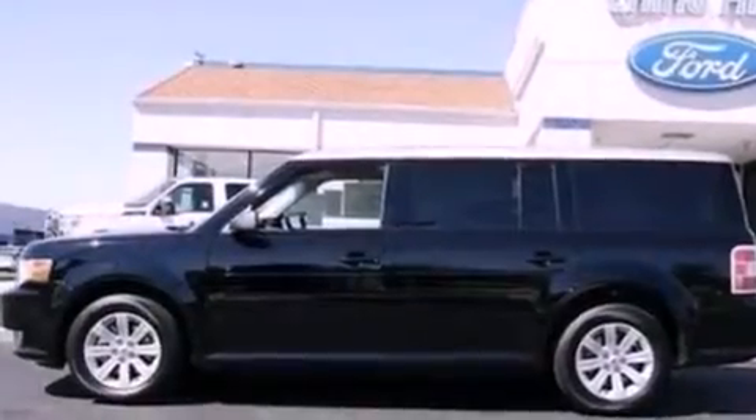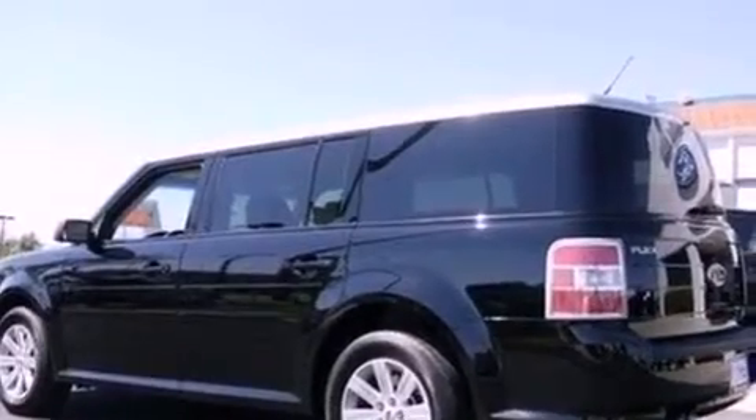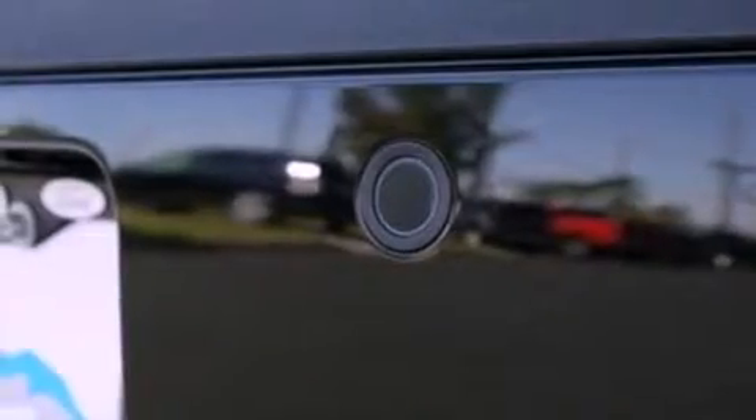Its top features include air conditioning, cruise control, an auto-dimming rear view mirror, a 6-speaker audio system, leather and alloy steering wheel trim, a multi-link rear suspension, a security system, a low tire pressure indicator, a rear window defroster, and aluminum wheels.